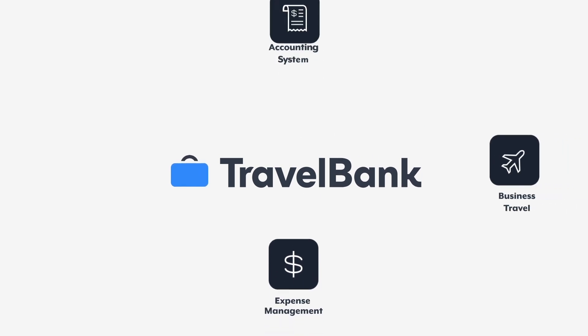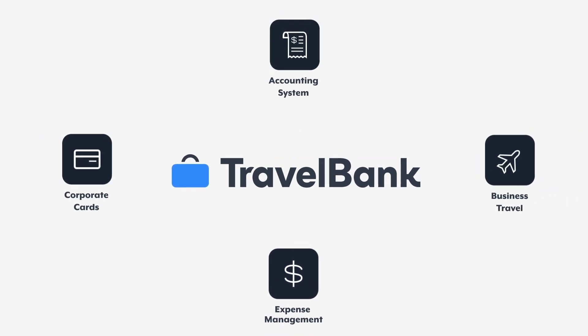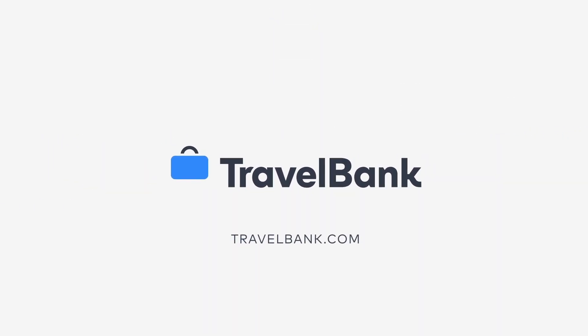Talk to our team today and start managing your expenses and digital payments in one intuitive platform.